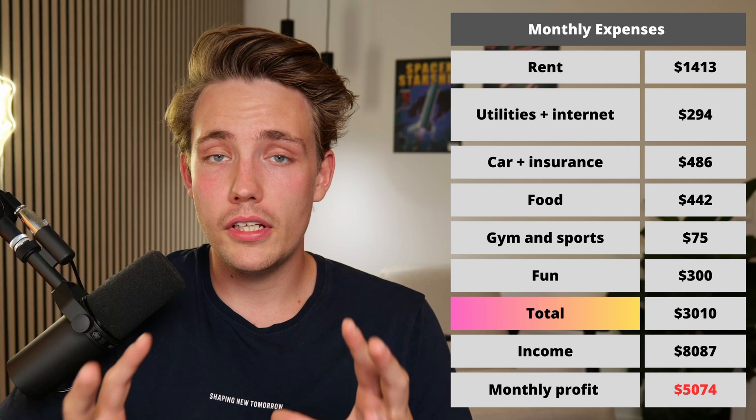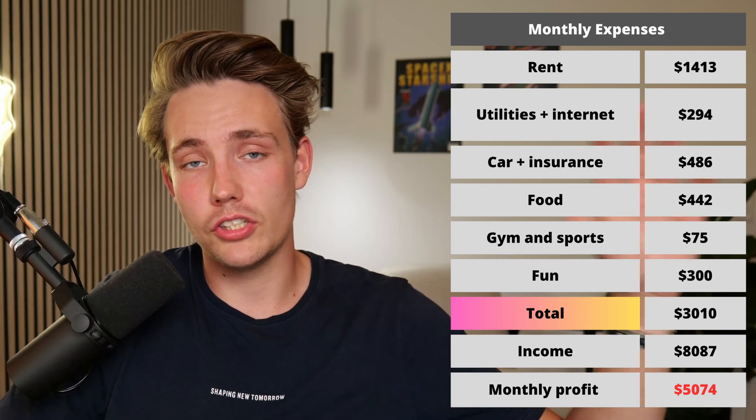Most of the money I have left every month I basically put into investments so it can accumulate over time, rather than just sitting in a bank account being eaten up by inflation. I invest the rest into stocks so they keep accumulating and my money can work for me while I'm working on everything else.